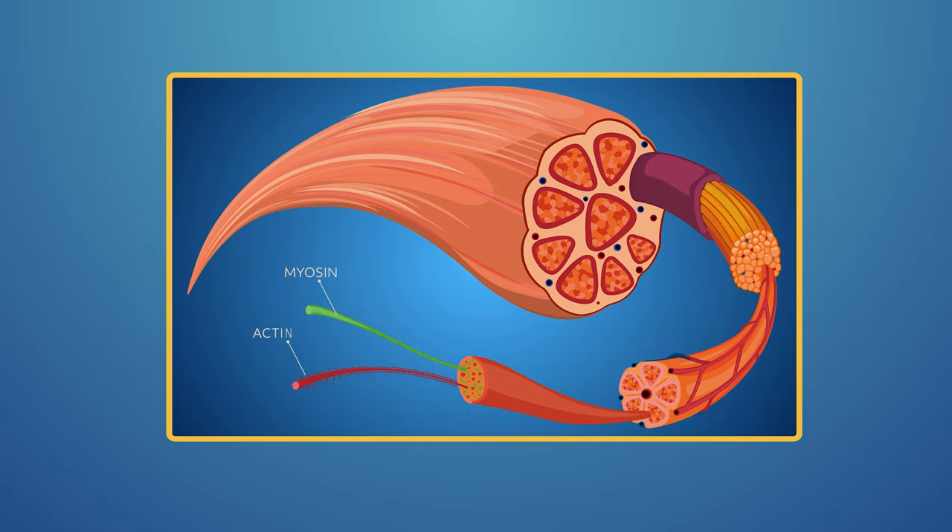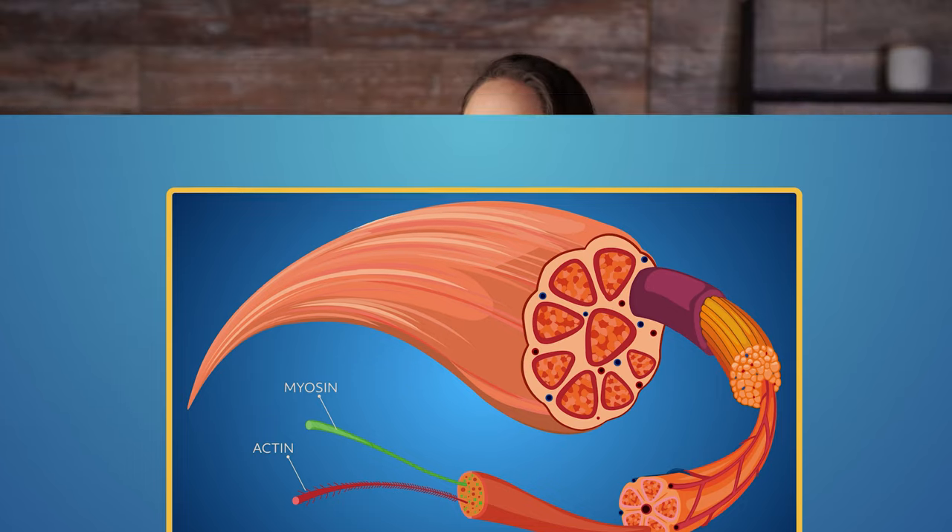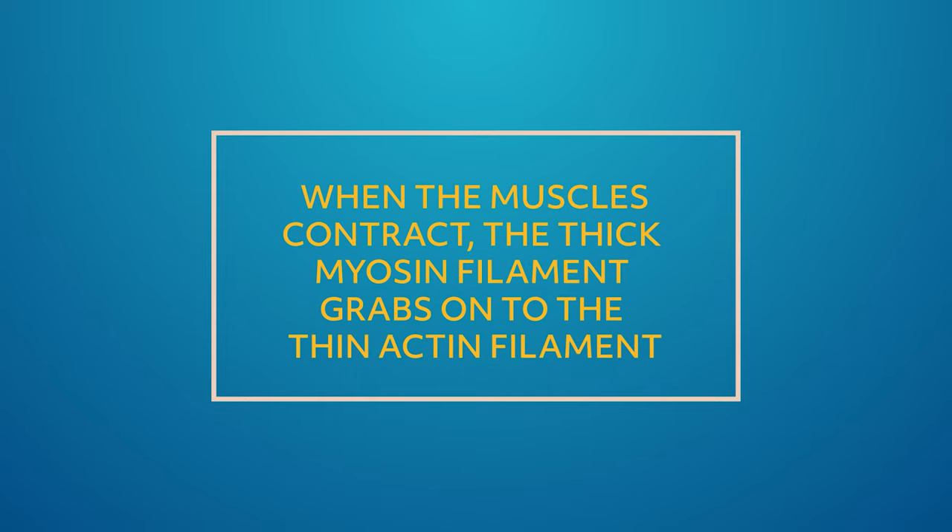Muscle contains two major proteins called myosin and actin. Myosin is a thick filament that contains chemical energy that controls specific movements and plays an important role in muscle contraction — it controls all of the movements you make. Myosin works as the power plant for voluntary or involuntary movements by transferring energy. Myosin works with actin, a protein in the thin filament that also plays a role in motion. When the muscles contract, the thick myosin filaments grab onto the thin actin filaments. Sarcomere is the name of the myofibril unit that contains myosin and actin.